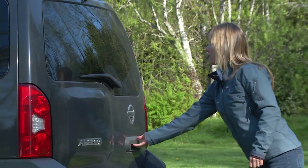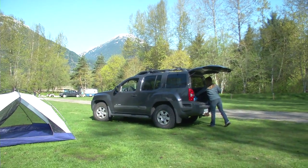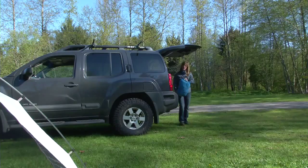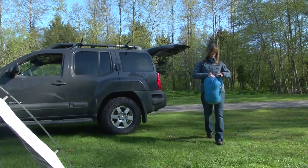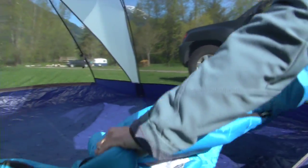A home sweet home away from home means keeping your campsite clean and free of odours. Meg Toome, Bear Aware Coordinator for the District of Squamish, sets up tent at a local campground to cover the do's and don'ts of car camping in bear country.